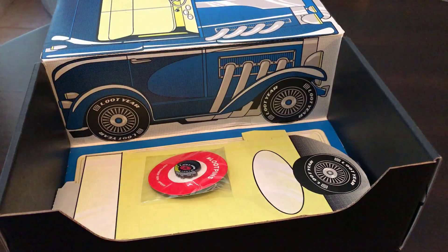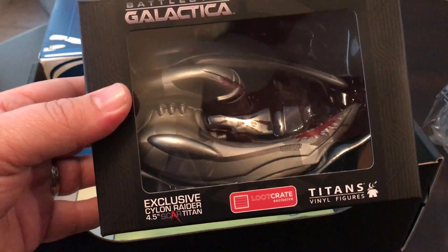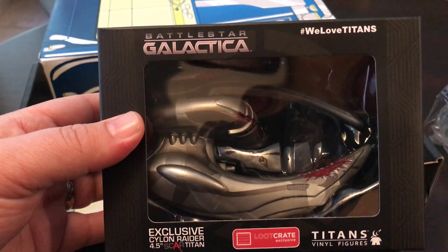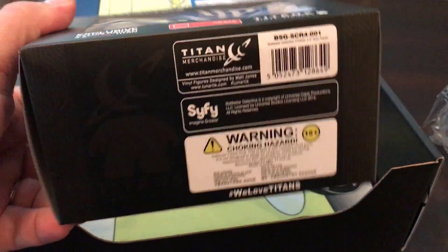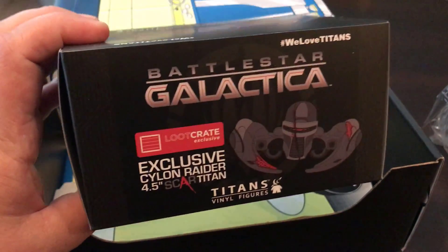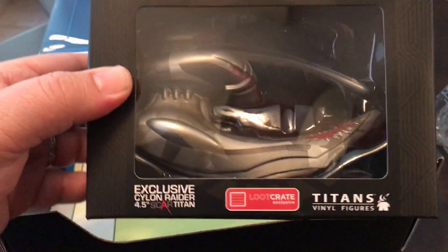What is this? Wrapped in a separate one. Oh, nice. Battlestar Galactica Cylon Raider. Very nice. That is awesome.